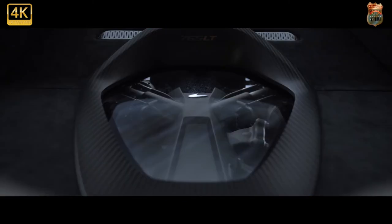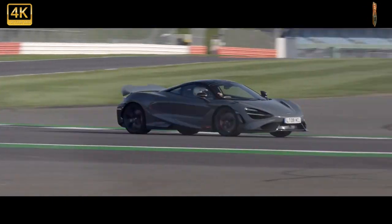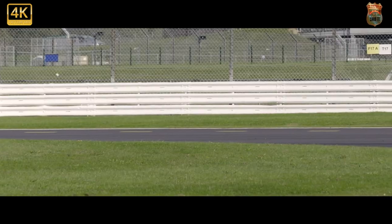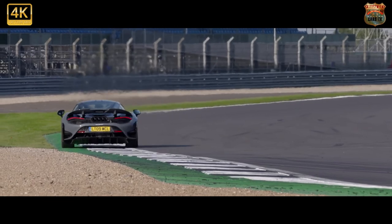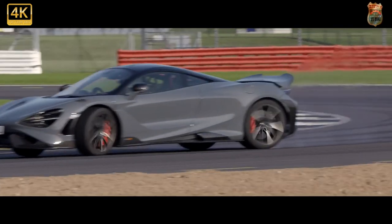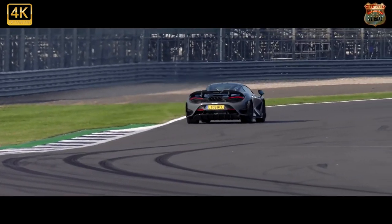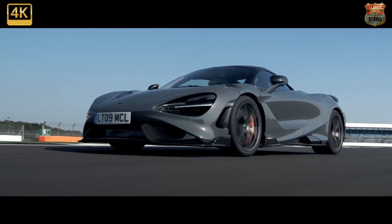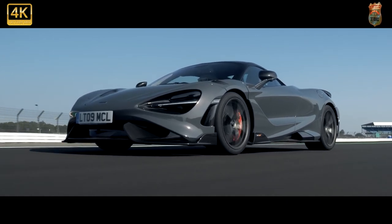No matter how good it is, the 765 LT will not — cannot — have the impact of the original 675 LT. At the time, that was the step change for McLaren: the car over and above the P1 that really put it on the map for driver enjoyment. If the 765 can live up to that, it'll have done its job. That the 765 LT is hugely, shockingly fast and involving will come as no surprise. What might come as more of a surprise is that it mistakes aggression for driver engagement.